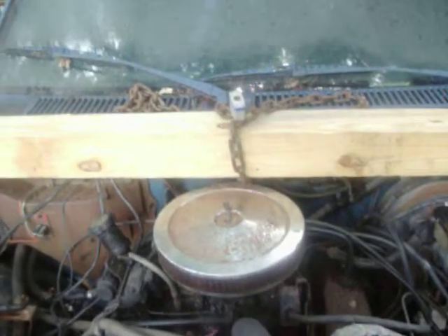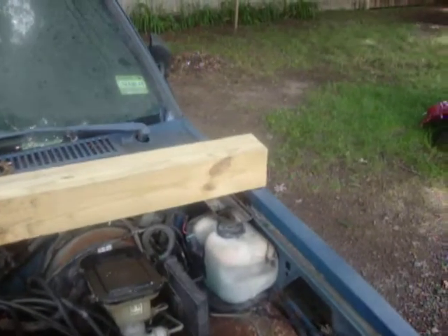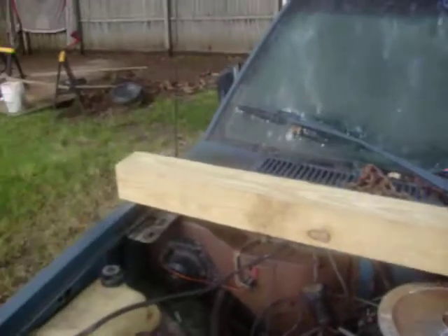Hello guys, today's the day. I'm going to take her home. You see that piece of wood — you're wondering what the heck is that.